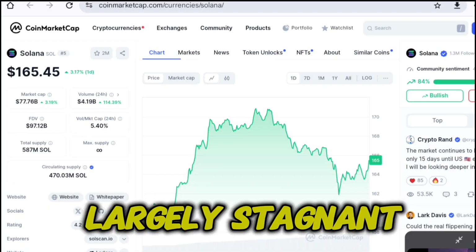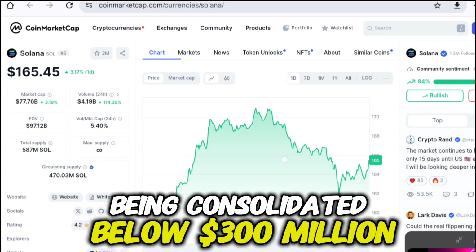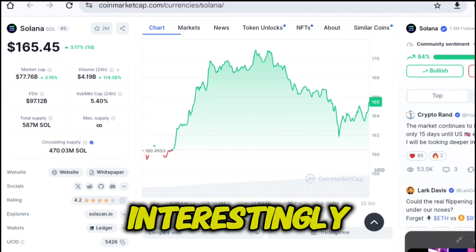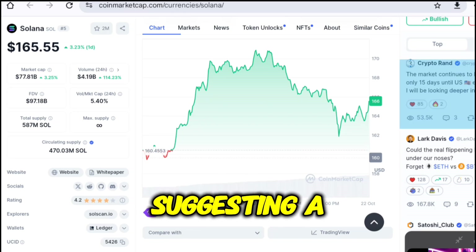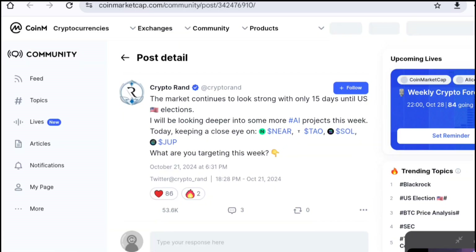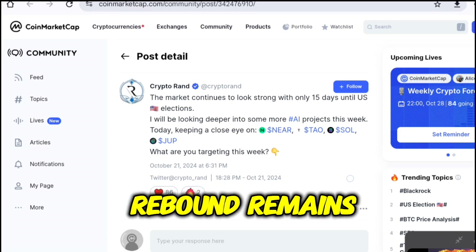The trading volume remained largely stagnant until the first week of October, being consolidated below $300 million to $400 million. Interestingly, the volume spiked close to $3 billion in the past few days, suggesting a massive interest of market participants over the network. Although the volume has been consolidated, the possibility of a rebound remains high.